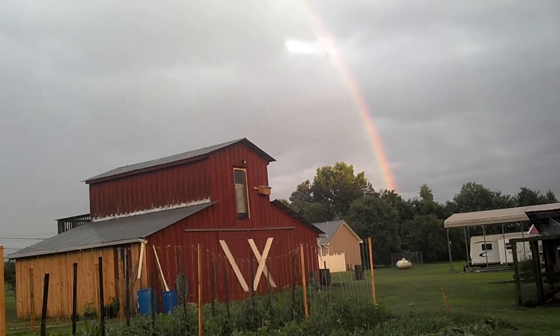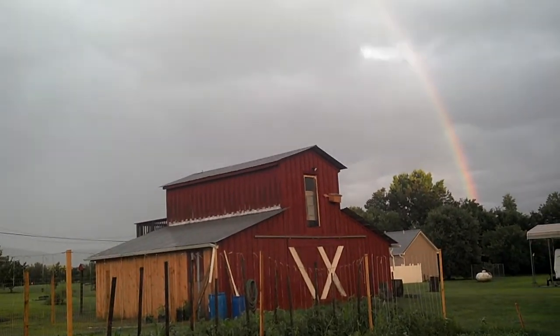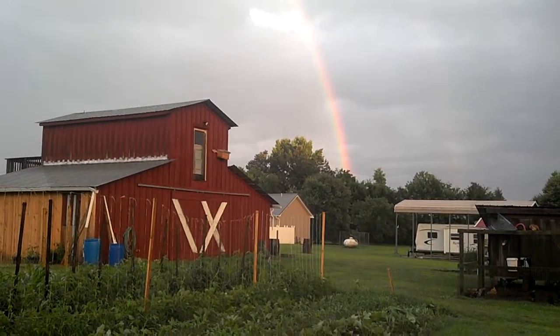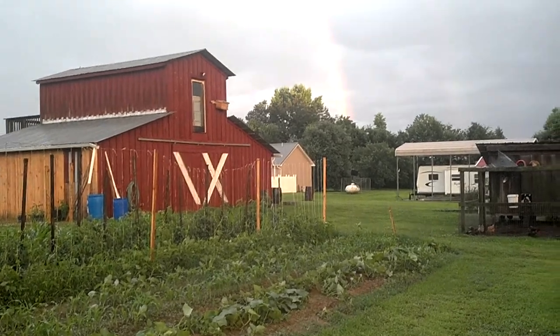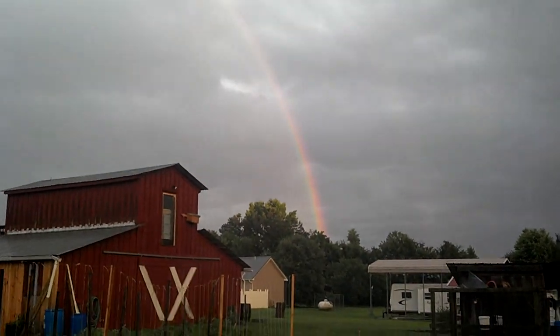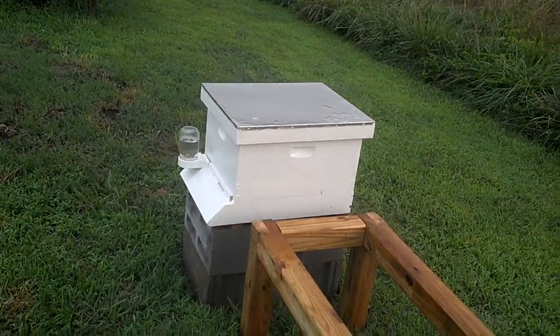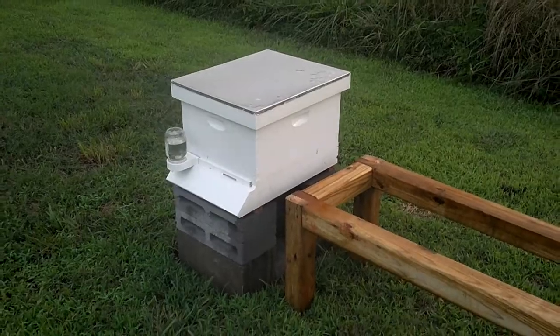I was down here by the garden. We had a pretty hard downpour and there's a beautiful rainbow out now. Of course all the bees are inside now.